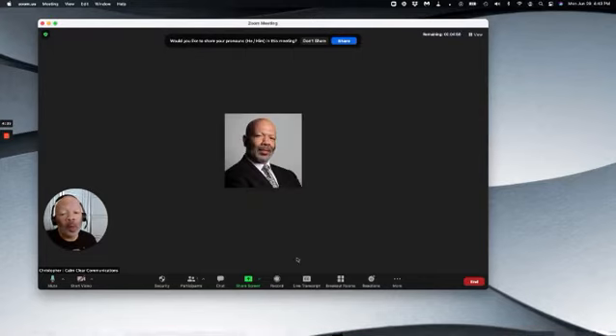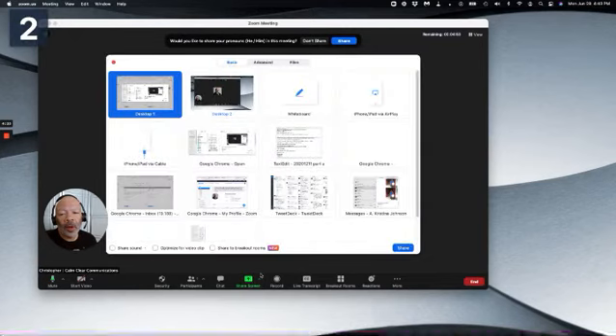Now, when we click on Share Screen, we'll see there's a new option right here: Share to breakout rooms.